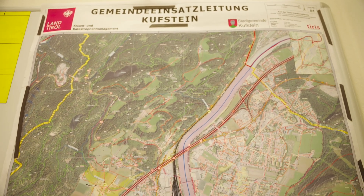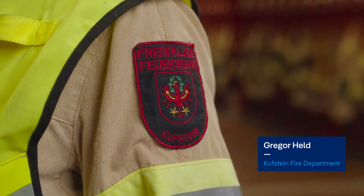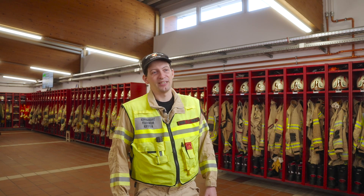It wasn't just us from Austria who were called out. Units from Bavaria and nearby towns were also dispatched for firefighting and water supply. In total, about 120 firefighters were on site with 30 vehicles and two aerial ladders. That's when I thought — this is a serious fire.